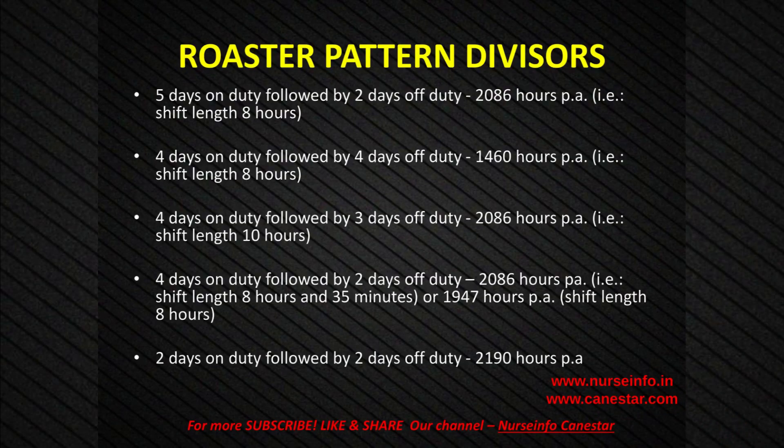Roster pattern options: 5 days on duty followed by 2 days off duty — 2,086 hours per annum, shift length 8 hours. 4 days on duty followed by 4 days off duty — 1,460 hours per annum, shift length 8 hours. 4 days on duty followed by 3 days off duty — 2,086 hours per annum, shift length 10 hours. 4 days on duty followed by 2 days off duty — 2,086 hours per annum, shift length 8 hours 35 minutes, or 1,947 hours per annum, shift length 8 hours. 2 days on duty followed by 2 days off duty — 2,190 hours per annum.